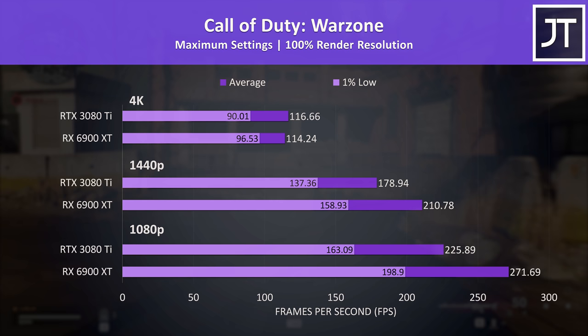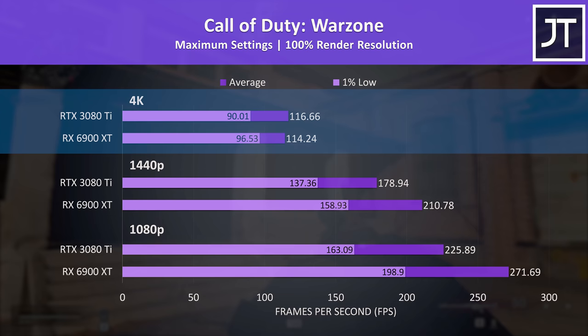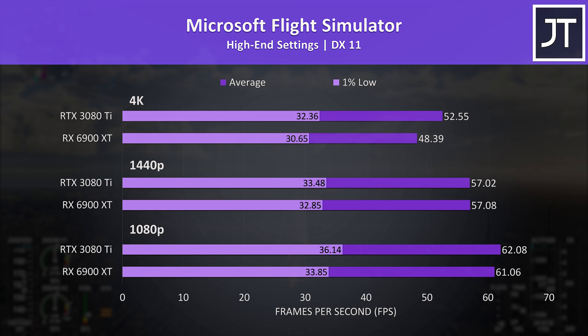Call of Duty Warzone had one of the biggest differences in favour of the 6900 XT at both 1080p and 1440p. At 4K, its 1% lows are ahead though the average FPS is a couple of frames behind the 3080 Ti — probably not something you'd notice in practice.